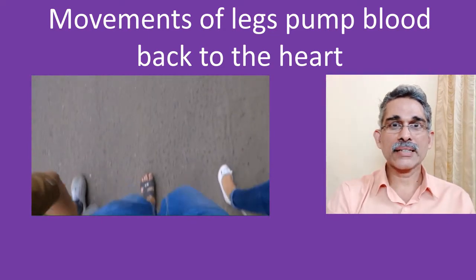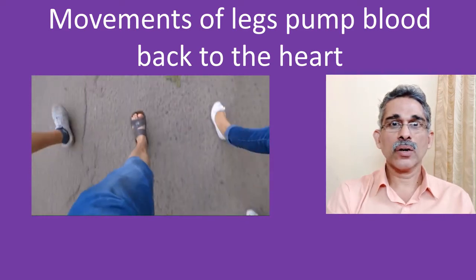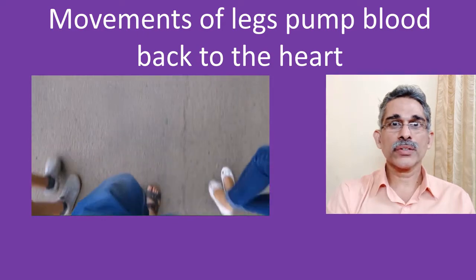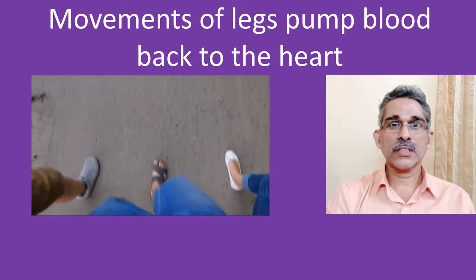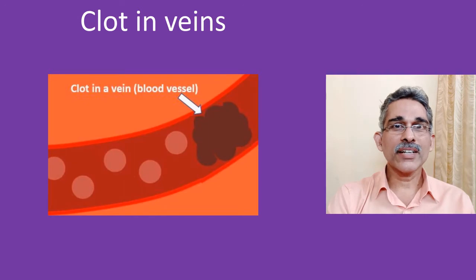Muscles of the legs, as they are more powerful, have an important role in returning blood from the tissues to the lungs for oxygen enrichment. This function is lost when you are bedridden after a major operation, illness, or delivery, and blood stagnates in the veins of the legs. This leads to formation of large blood clots in the veins of the legs and sometimes of the tummy.